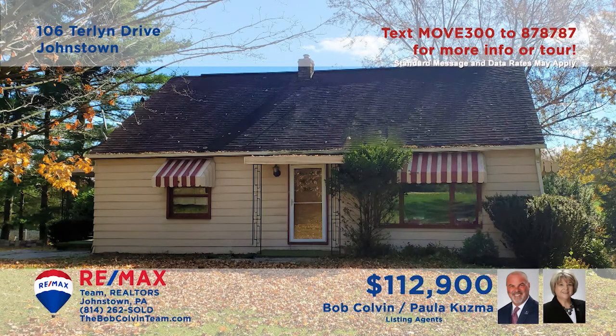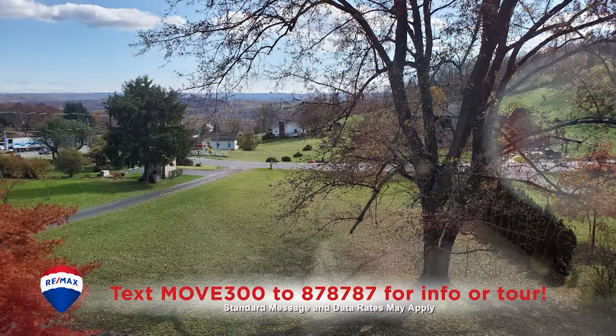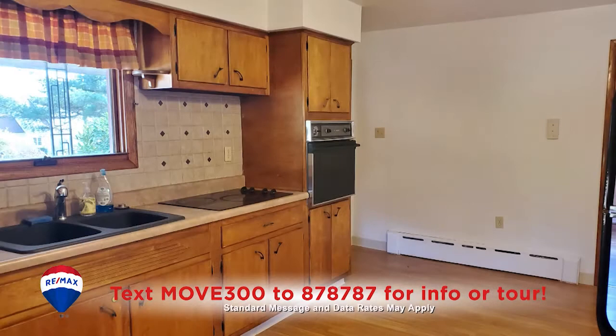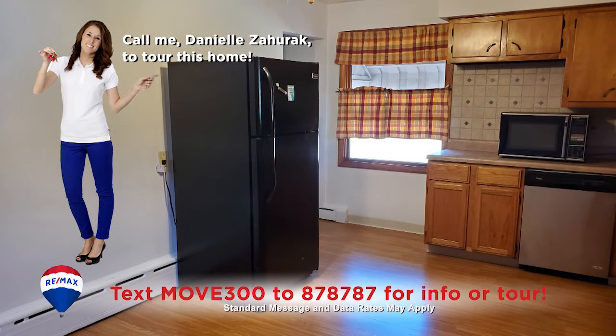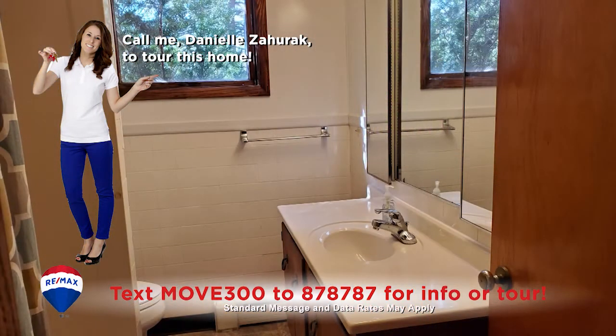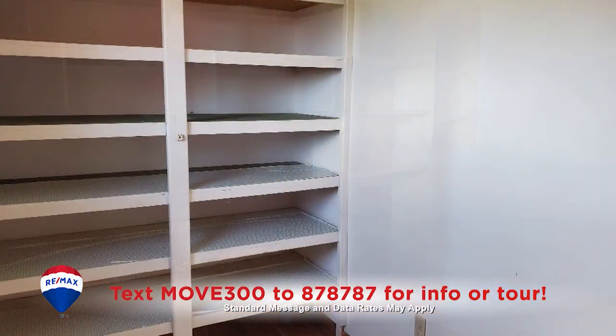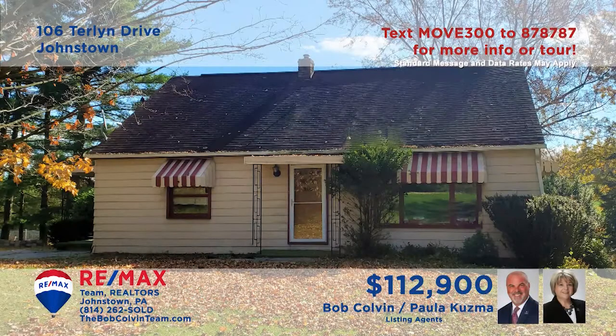Paula Kuzma and the Bob Colvin team welcome you to this move-in ready Richland home on more than half an acre of ground. The picture window casts sunlight across the hardwood floors in the living room. You're sure to be pleased with the appliances and plentiful eat-in space in this updated kitchen. Additional features include one and a half bathrooms, four restful bedrooms, and a first floor home office with built-ins. Take a tour with the Bob Colvin team.